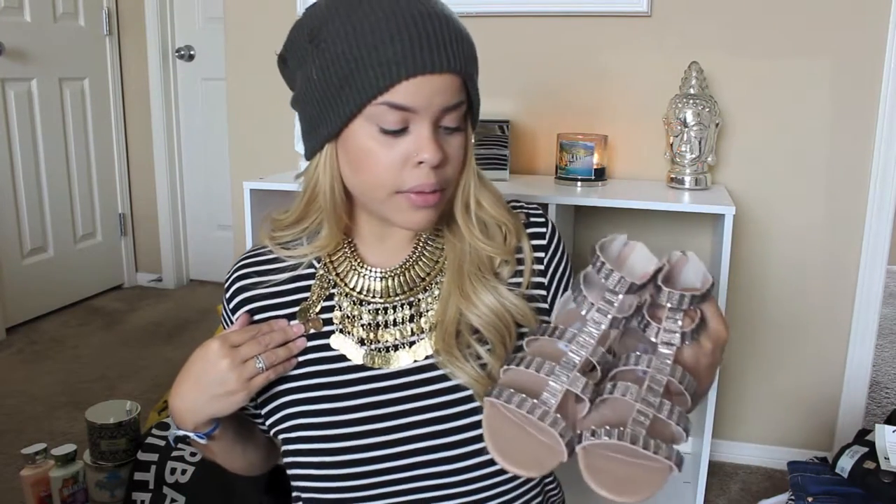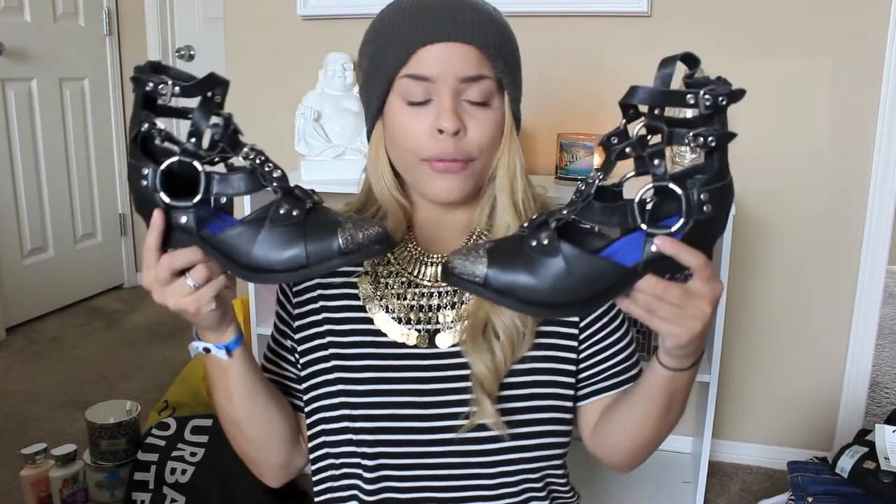I know you guys are probably sick of this necklace — I wore it in my last video — but it just was laying around and I was like this stripe needs some spice. Okay, pace yourself: close your eyes and then when I say open them, open them to look at these beautiful pair of shoes. I don't know what they're called but I will definitely have them in the description box below — they are these Jeffrey Campbell cowboy strappy boot things.